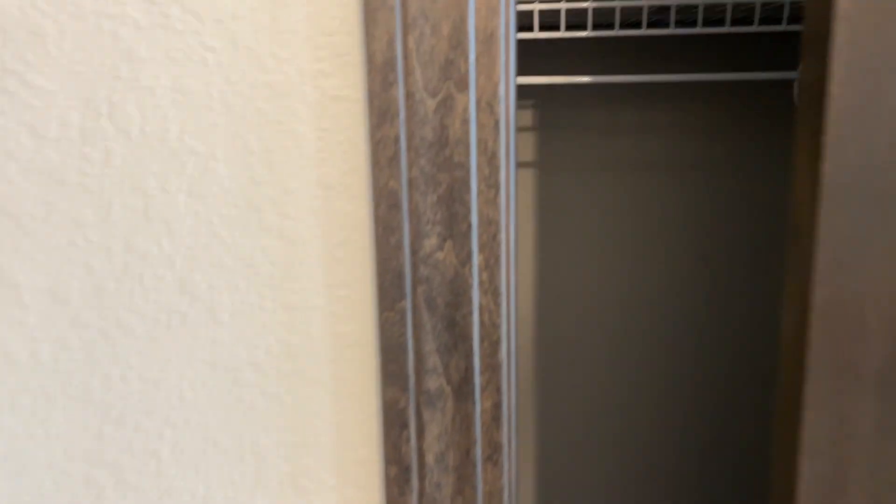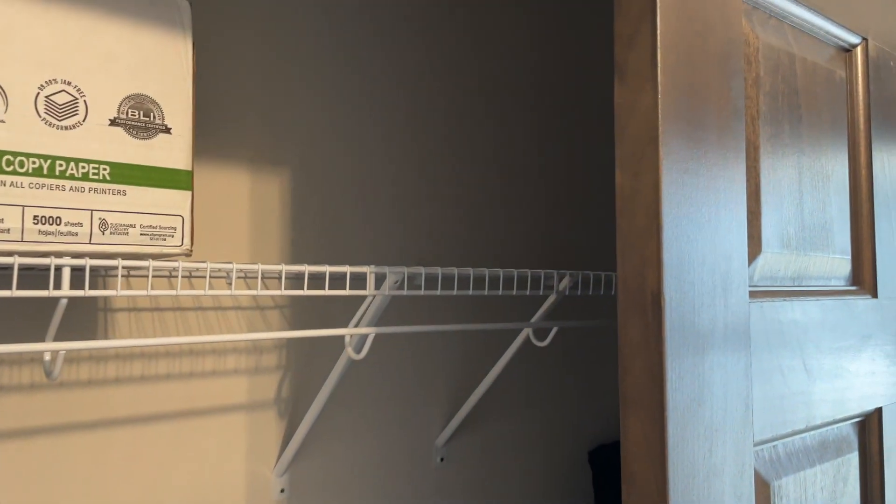A peek of the basement — that is huge. Some extra storage up front right there by the front door.